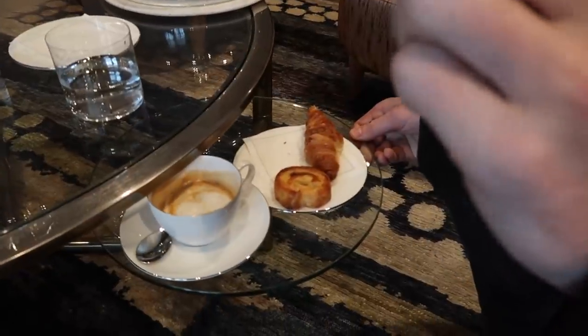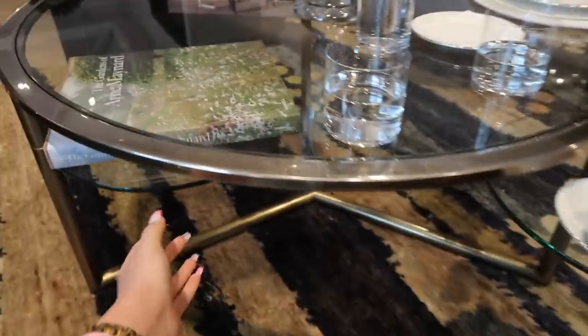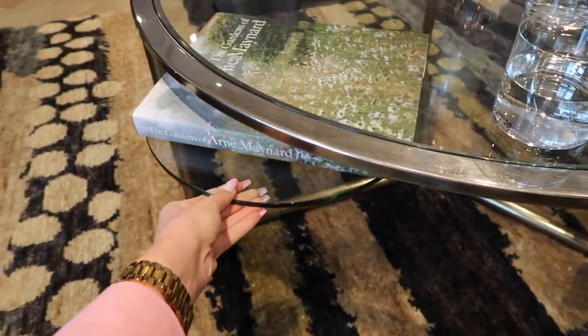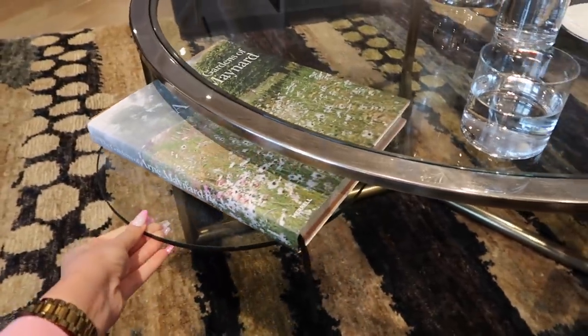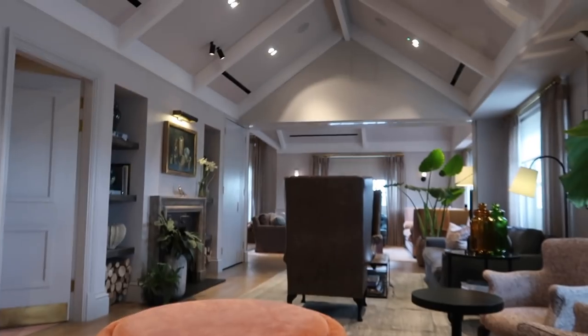We found this really sassy area in Bicester Village called The Apartment. Joe's really tucking in. This table has actually blown our mind - these little things that come out underneath, that's really clever. It's incredibly sassy. It's basically where you come for refreshment before you shop, just to prepare yourself. I said I'd avoid the pastries - carb loading.